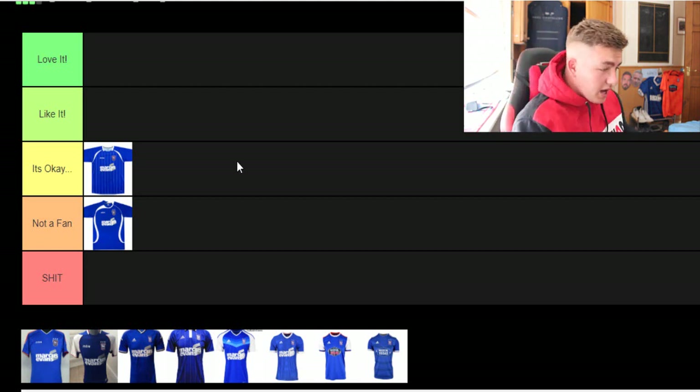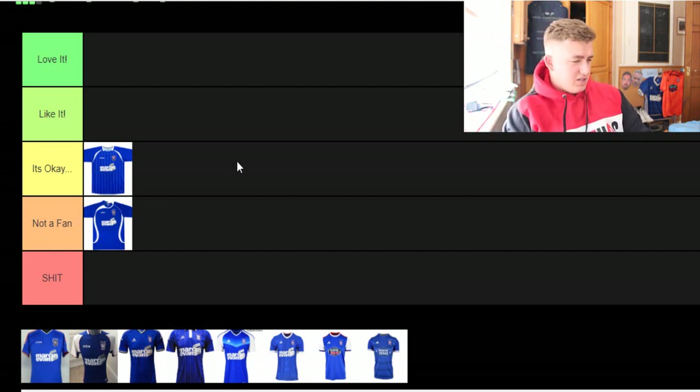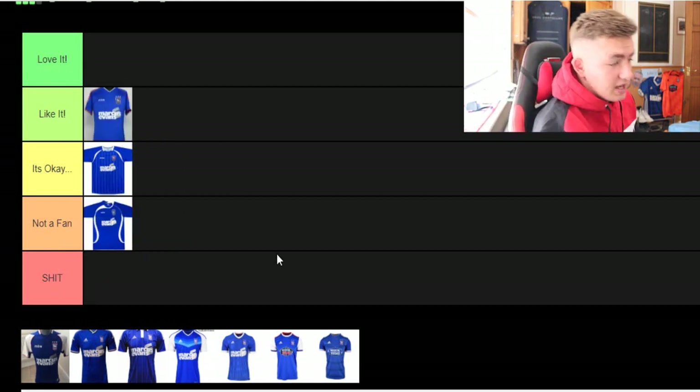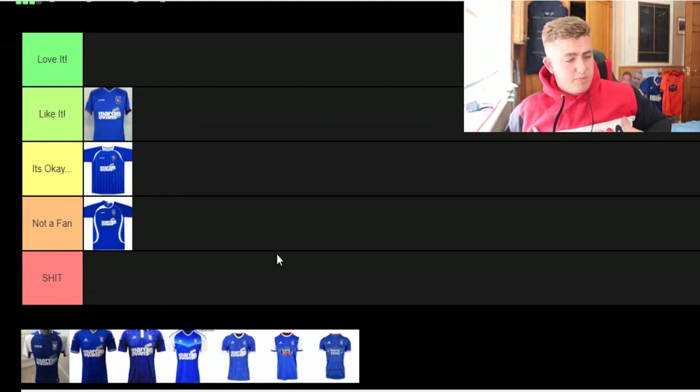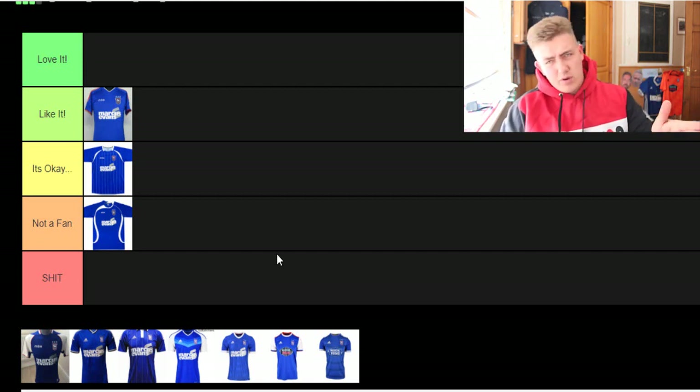Moving on — I think that's the 2010-11 or 2011-12 kit. It's got a bit of red, red stripes, and a lot of blue which I like. If that was still available to buy I'd probably buy it, because there's a lot of blue and not a lot of white. It's got the Marcus Evans sponsor on the front — who our owner is — and I thought that went well on our kits. I'd put that in 'like it.'